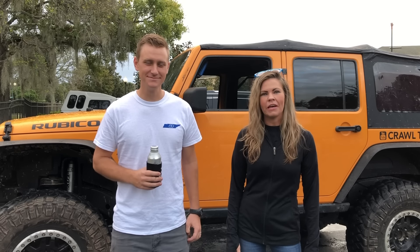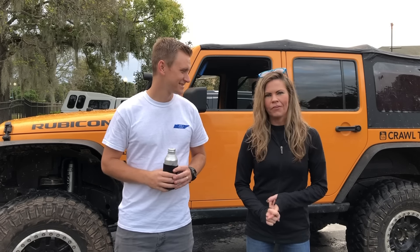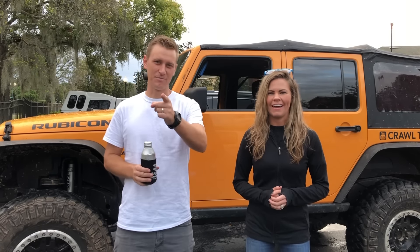Hey guys, we are Crawl TV, and we've partnered with Off-Road and Chill to bring you the 2018 Most Memorable Jeeps of the Year. Last year we did Jeepster McJeepface — this year we're bringing you a new one. This is a JCR build. It started out as their budget JL. It is the... Therapist JL. I put a lot of thought into this name — I can't afford a therapist, but off-roading is my therapy.